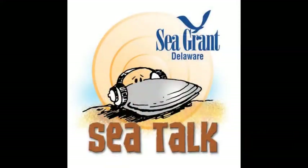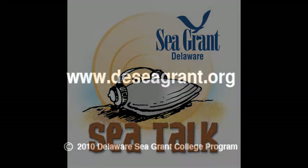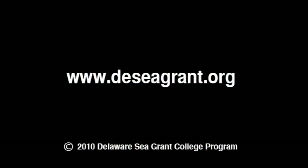This is Sea Talk, a public service announcement from the University of Delaware, the Delaware Sea Grant College program, and this station.